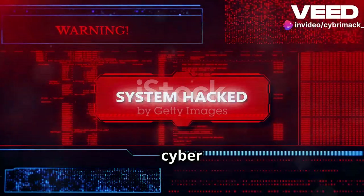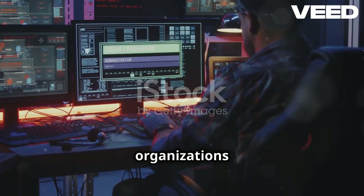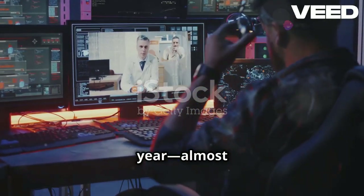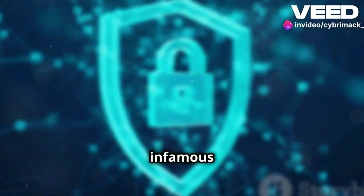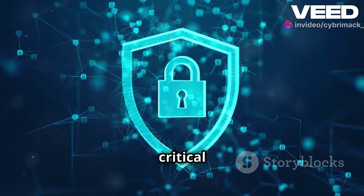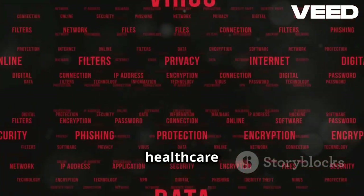In recent years, cyber attacks in the healthcare sector have surged alarmingly. An astonishing 89% of healthcare organizations have suffered an average of 43 attacks in the last year — almost one every week. The infamous WannaCry attack paralyzed the UK's National Health Service, highlighting the critical need for robust cybersecurity measures.